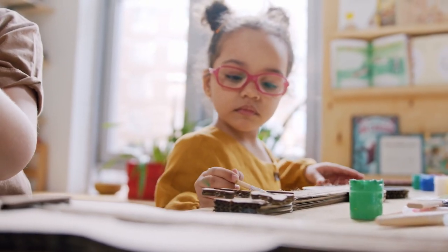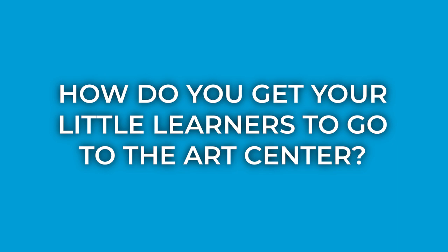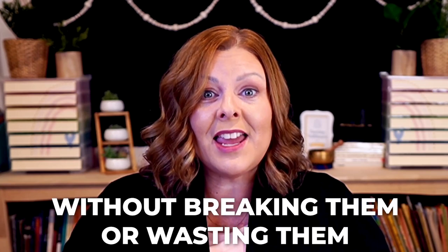If you're a preschool teacher, chances are you probably have an art center in your classroom. But which materials work best in the art center? And how do you get your little learners to go to the art center when there are much more exciting choices in the classroom, like blocks or dramatic play? And don't even get me started on teaching them how to use the materials appropriately without breaking them or wasting them all. In this episode of Elevating Early Childhood, I'll be answering these questions and more. Stick around — it's going to be a great show.